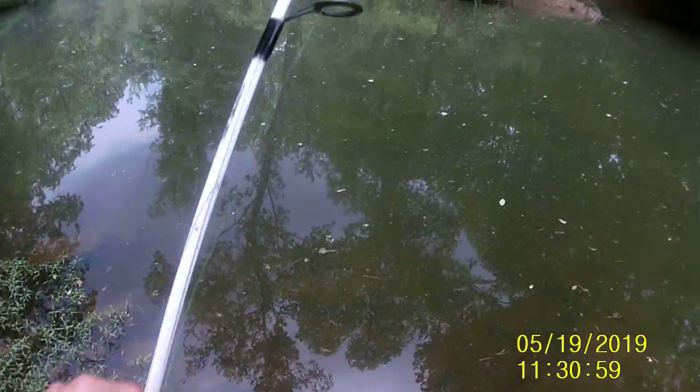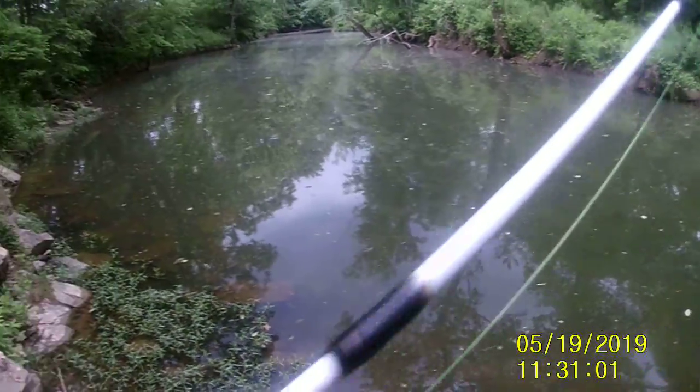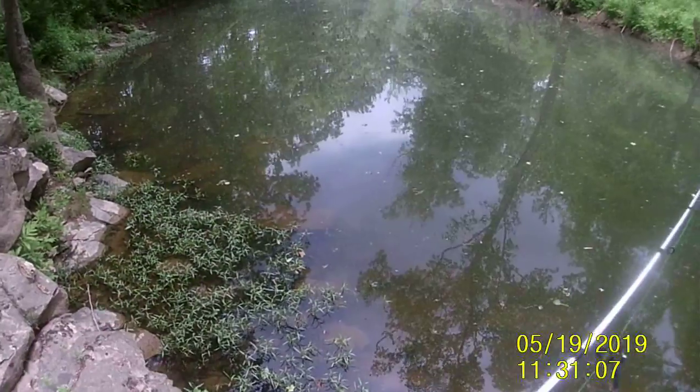We are fishing with this little medric here. It's a little flex worm. Just caught one on here. We're using a bait caster.